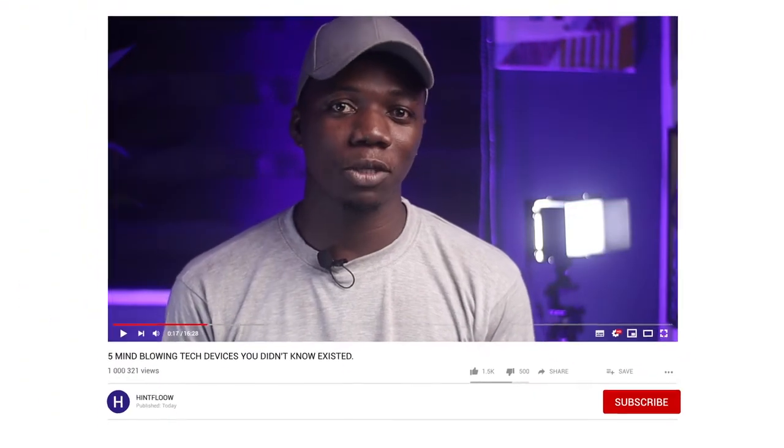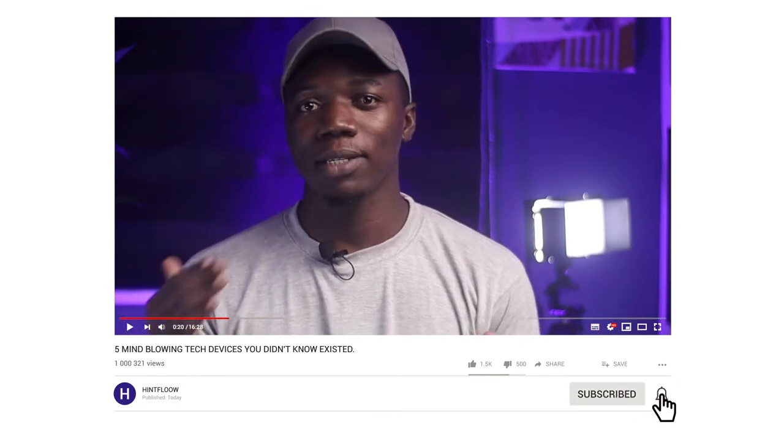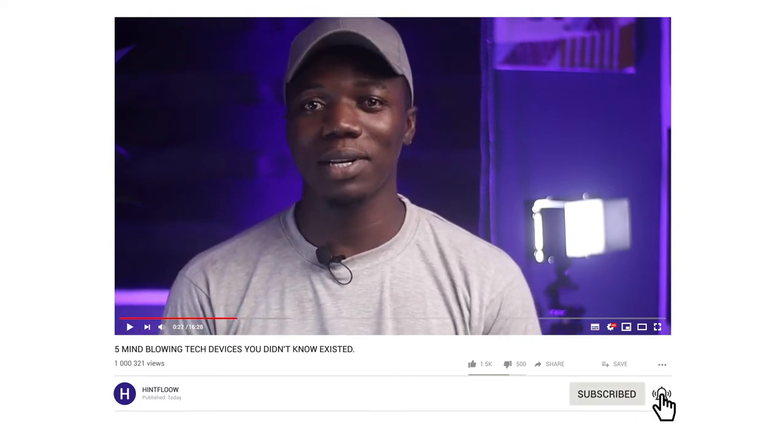If you are enjoying this video, a sub to the channel will be absolutely stupendous — and don't forget to click on the bell icon beside it. This will notify you whenever I release a new video.